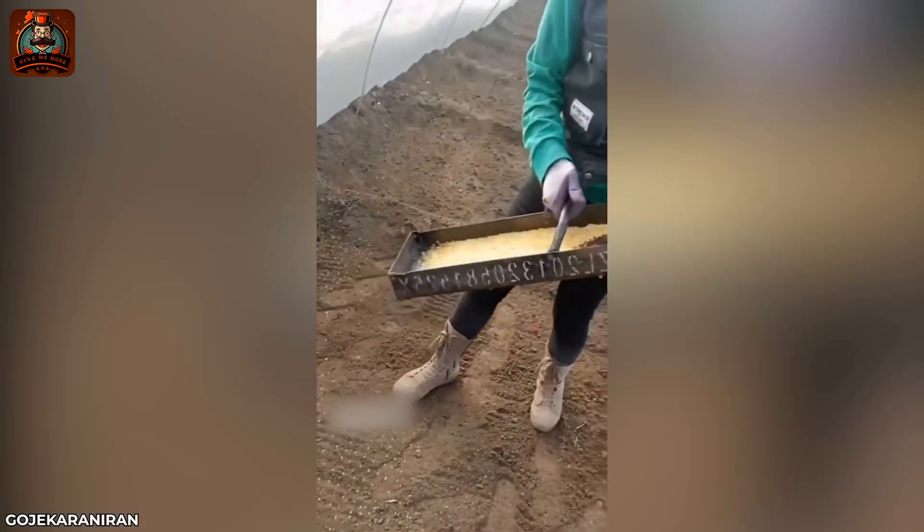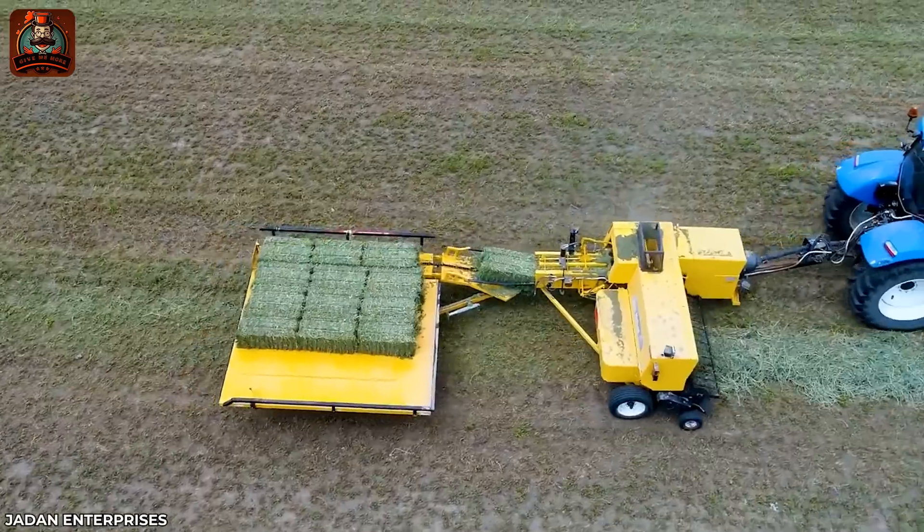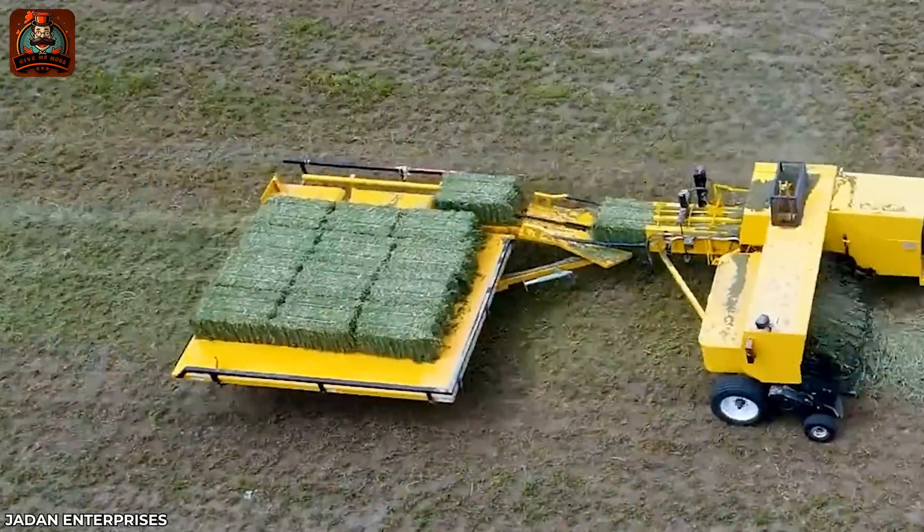The seed distribution will be even thanks to this tool. It's like a Tetris game made for dry grass.